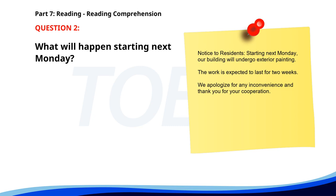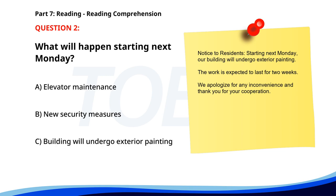Number 2. Notice to residents. Starting next Monday, our building will undergo exterior painting. The work is expected to last for two weeks. We apologize for any inconvenience and thank you for your cooperation. What will happen starting next Monday? A. Elevator maintenance. B. New security measures. C. Building will undergo exterior painting. The correct answer is C. Building will undergo exterior painting.